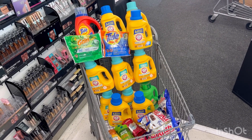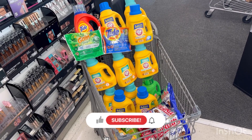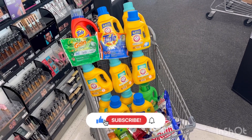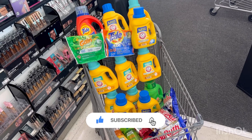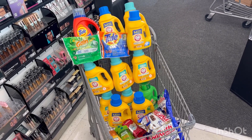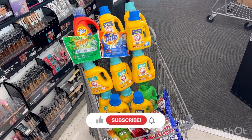That's everything I got for you today for my Walgreens haul! If you like this video, please give it a thumbs up, hit the notification bell so you're notified when I upload a new video, and don't forget to subscribe to my channel so you don't miss any great deals at Walgreens. Thank you all for watching — have a wonderful weekend and see you on the next one!